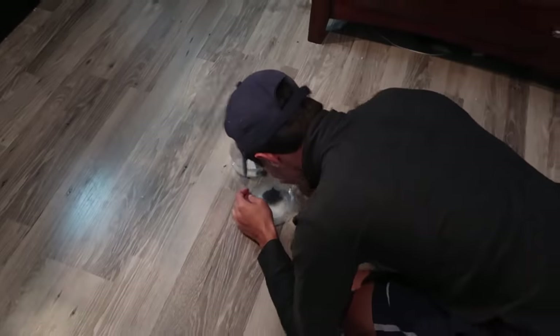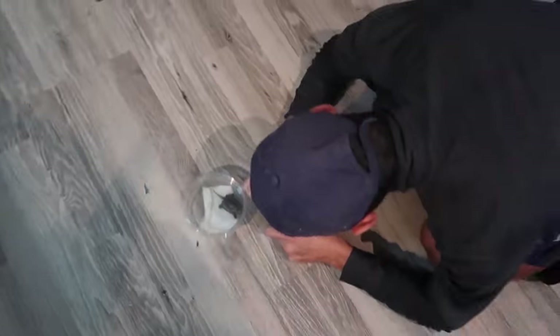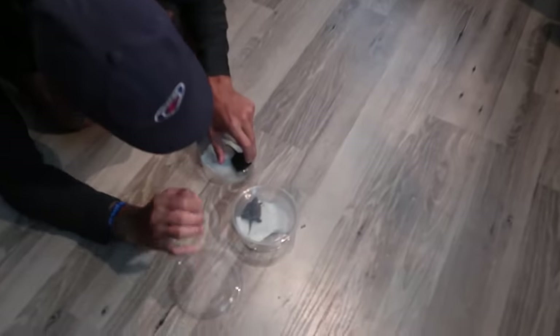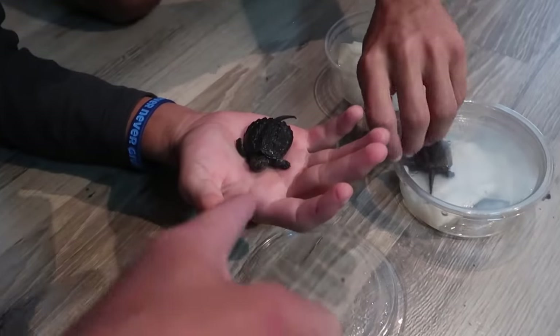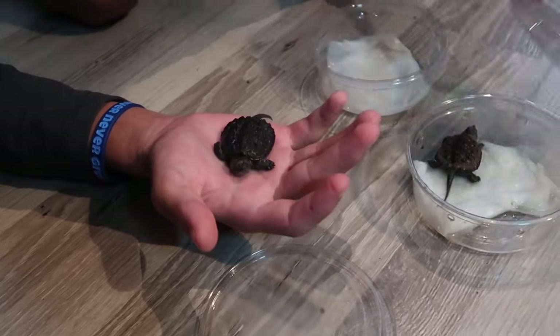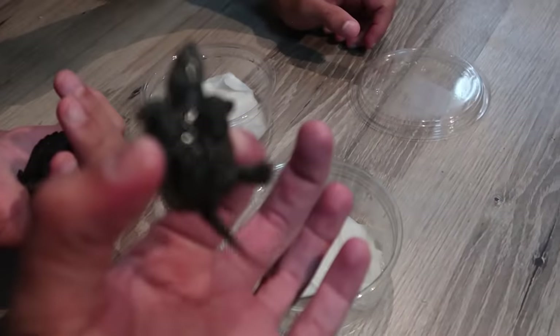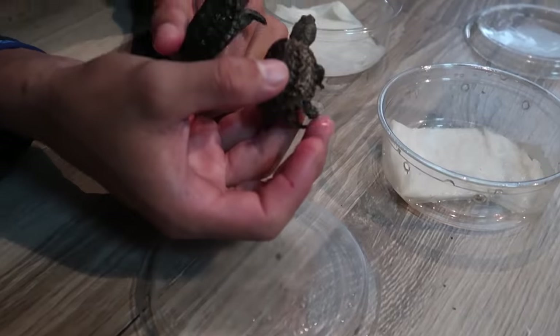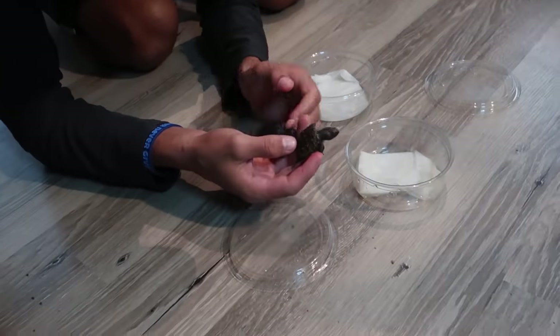Two raptors, man. Two raptors. Oh my gosh, dude — that one's my favorite. That one's like the sickest one ever. Oh my gosh, that's the common. The Florida one's a little smaller. Wow bro — would you look at these guys? Aren't they sick, dude? They're going to love it in this tank.